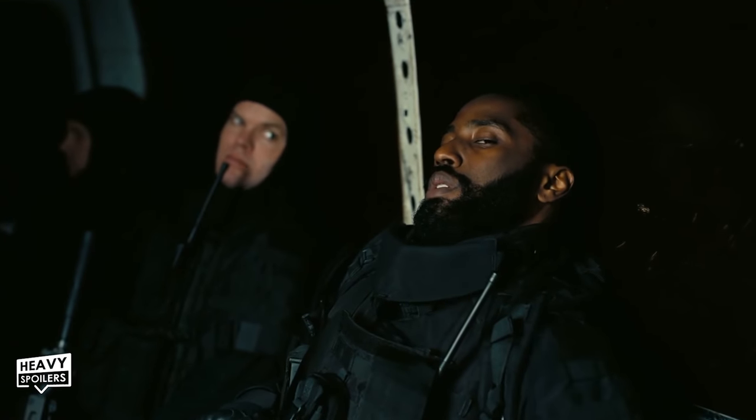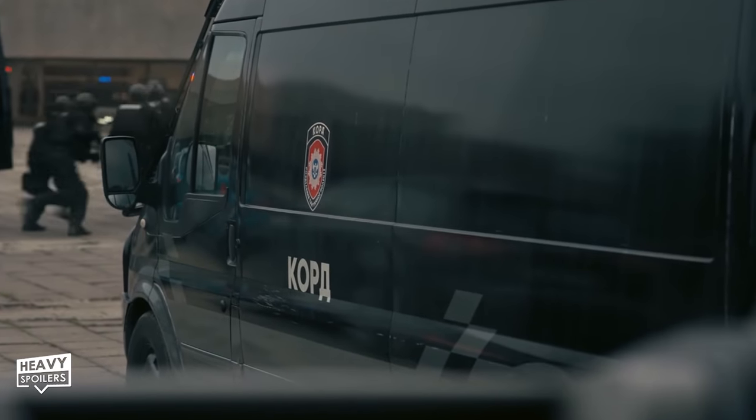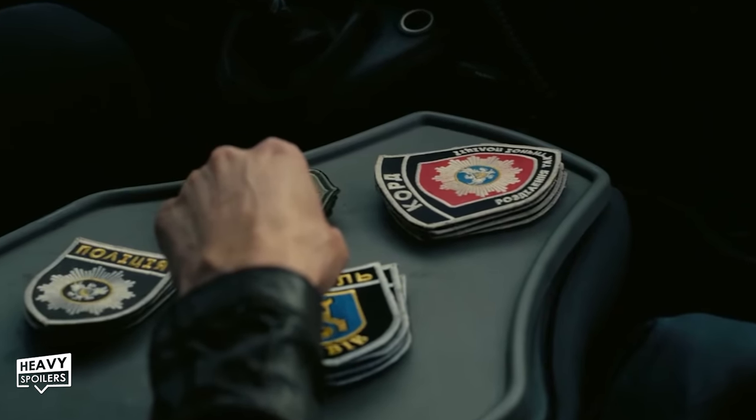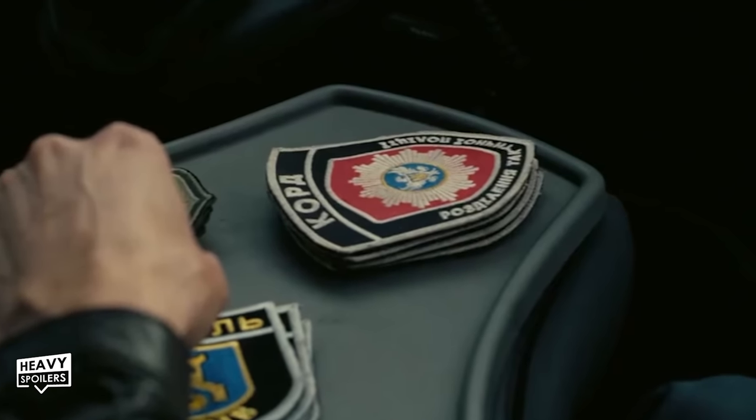When the protagonist waits in the van with the SWAT team at the start, we see other vans pull up and their sirens are flashing blue and red on the top. That's probably coincidental, but the badge on the truck is actually red with blue in the middle. This badge is what the protagonist uses when he infiltrates the Opera House, and there's quite another subtle detail here.